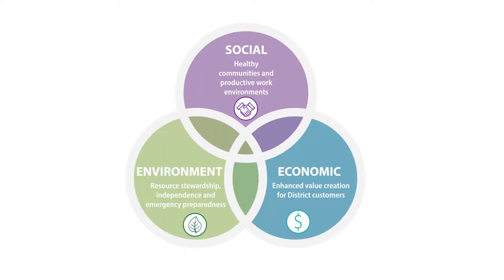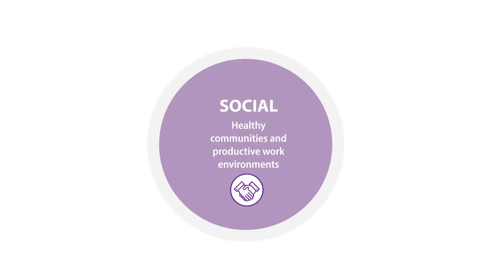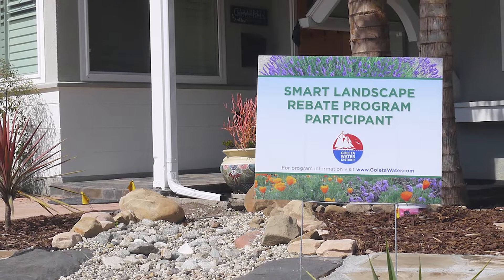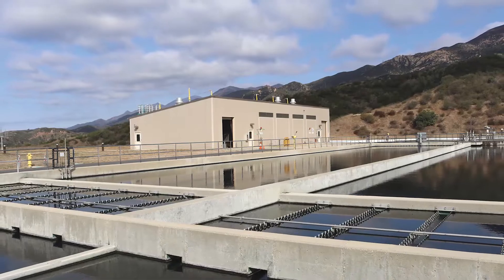The plan recognizes three guiding principles: economic, environmental, and social. These principles help identify multi-benefit projects that save money while also providing enhanced value to the district and its customers.